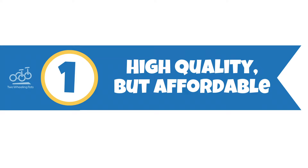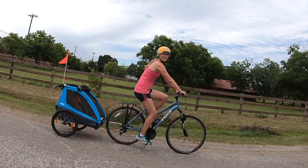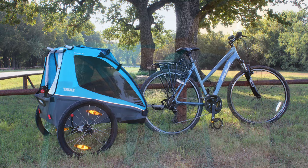Number one, it's high quality but affordable. If you're a fan of Thule's world-class designs and commitment to safety, but you're on a budget, you'll love the Thule Coaster XT. While basic in features to keep the price tag affordable, realistically nothing Thule does is basic.